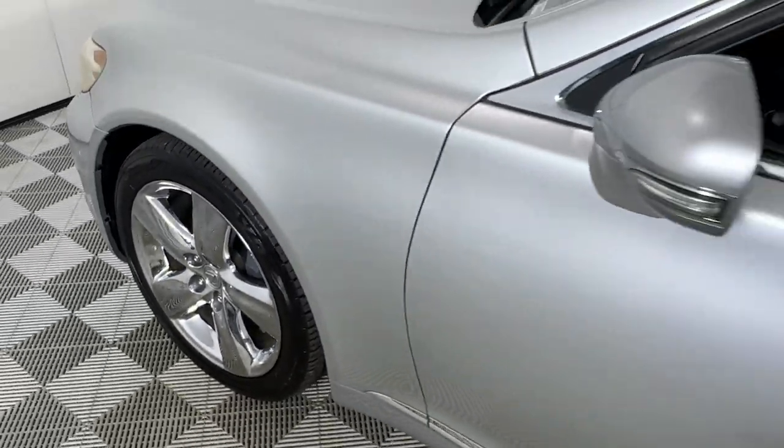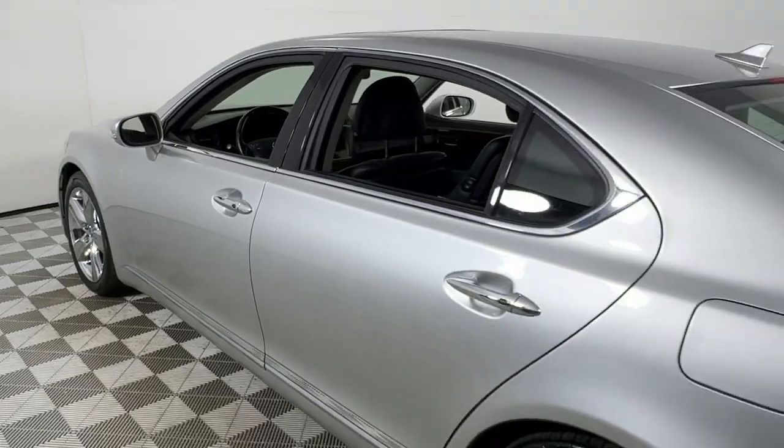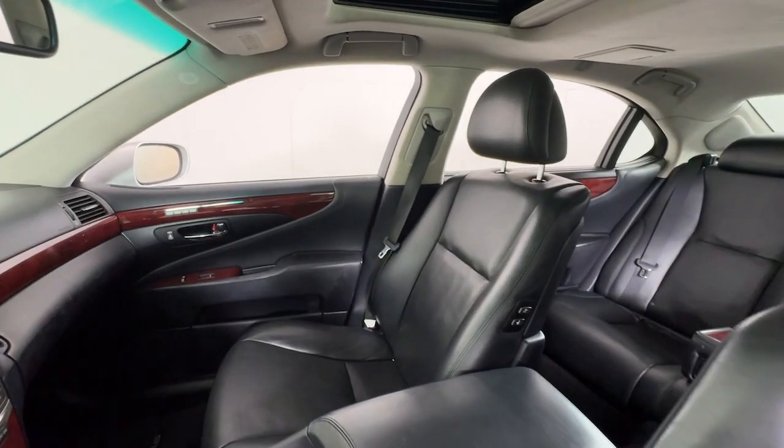Get a feel for the 2012 Lexus LS. With less than 150,000 miles on the odometer, this vehicle provides excellent value. Embrace exquisite luxury in this breathtaking LS.